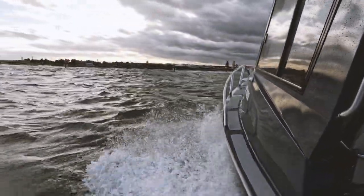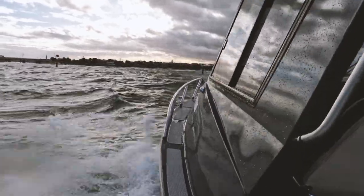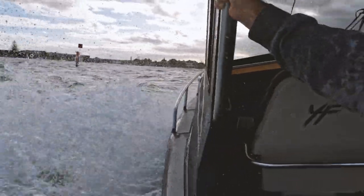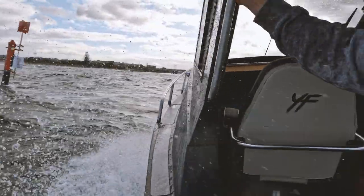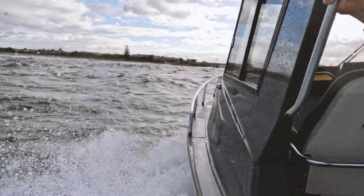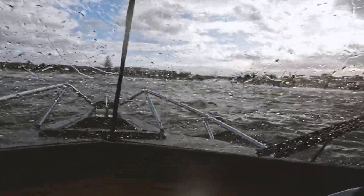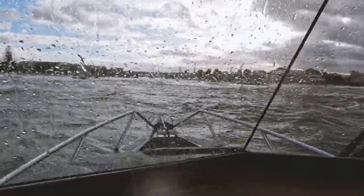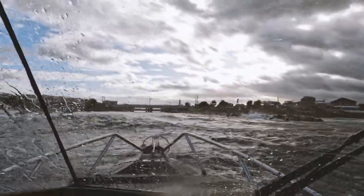All right, we're just coming through the bar area now. We've got heaps of power with this 225 Yamaha 4.2-litre — we don't run out of power, and that is important especially in a following sea. If the sea does pick us up a little bit, it's nice to know we can power through when we need to. Matey's done a great job and we're getting through here now.